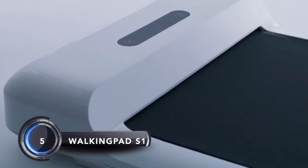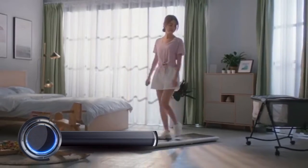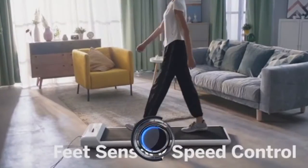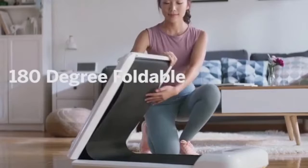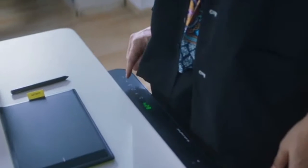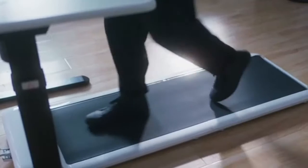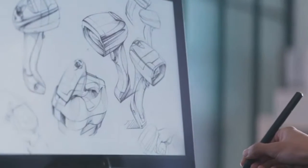Number five: Walking Pad S1. It is one of the most elegant walking pads, integrated with an SMC-inspired design that makes the machine more comfortable to use and visually attractive. With a low-noise feature, the machine allows you to enjoy your own quiet sports time. The high-quality sports footboard belt makes your feet more comfortable while running, and the machine takes proper care of your feet and knees.